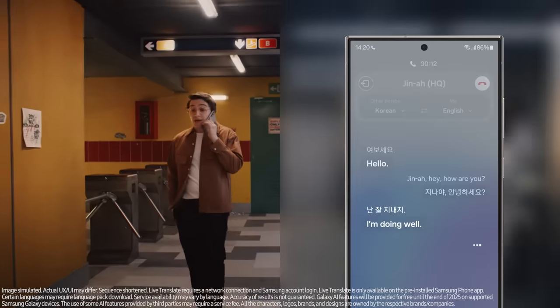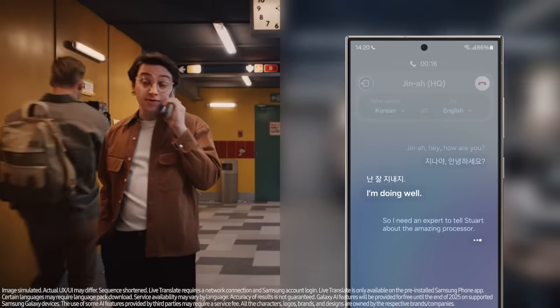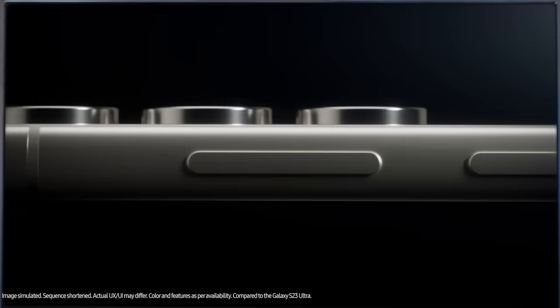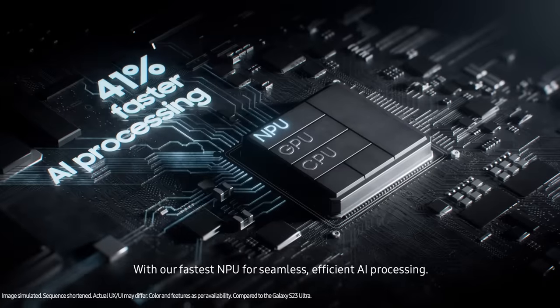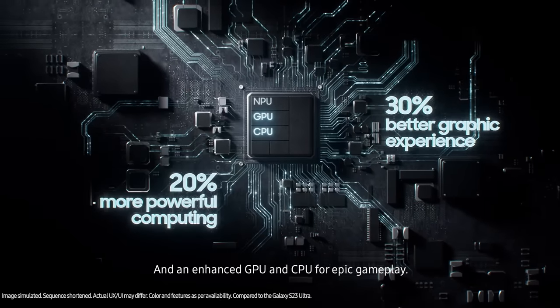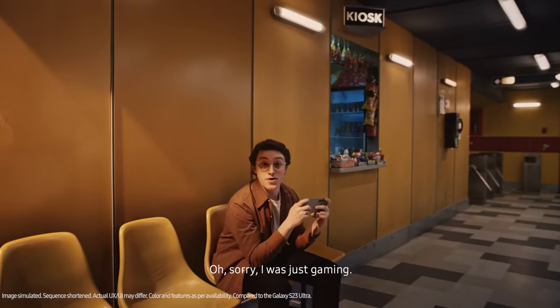I need an expert to tell Stuart about the amazing processor. Oh, I have the perfect video. This is the Ultra's new processor, Stuart, with our fastest NPU for seamless, efficient AI processing, and an enhanced GPU and CPU for epic gameplay. Oh, sorry, I was just gaming.